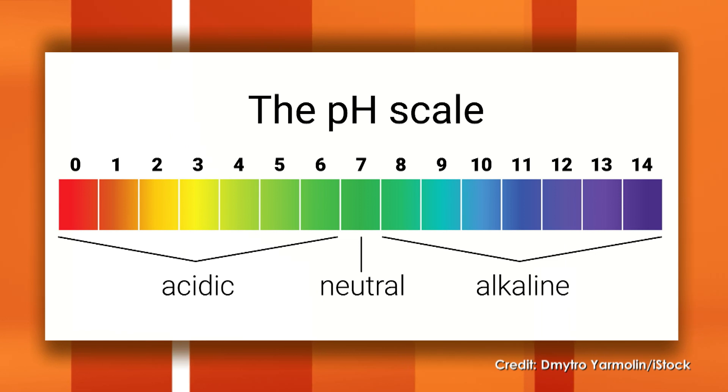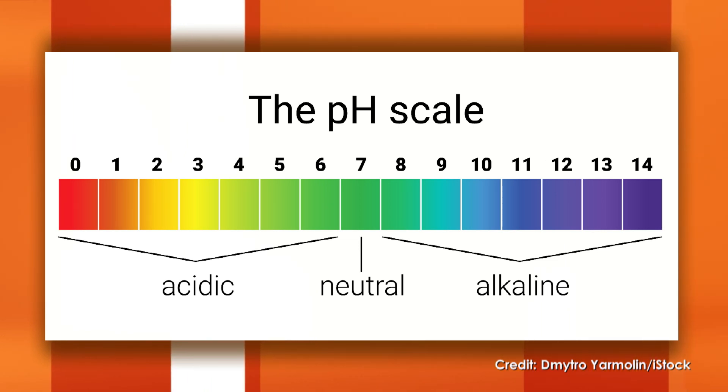So what is pH? pH stands for potential of hydrogen, and it has to do with how acidic or how basic something is. Another word for basic is alkaline — acid, neutral, and alkaline. You've probably heard of people drinking alkaline water or eating alkaline diets. Those are hot right now.